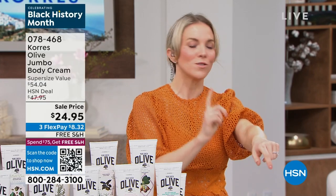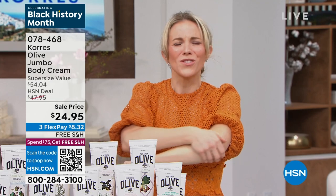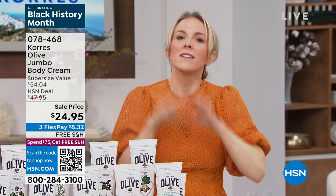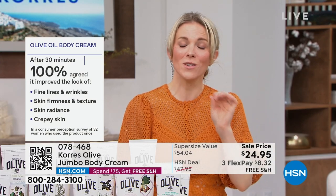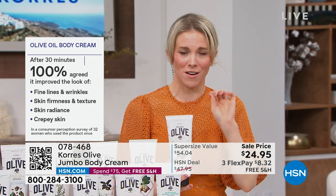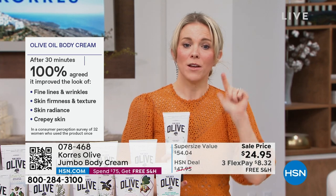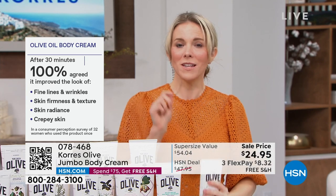The one thing people say after they put this on is how quickly it goes into the skin — nothing sits on top. No silicones, no mineral oils, no phthalates. Most other brands use petrochemicals so that you feel soft but it's not actually doing anything. We have clinically tested this and done a consumer perception study — after 30 minutes, every person agreed it improved fine lines and wrinkles, improved skin firmness, texture, radiance, and even crepey skin.